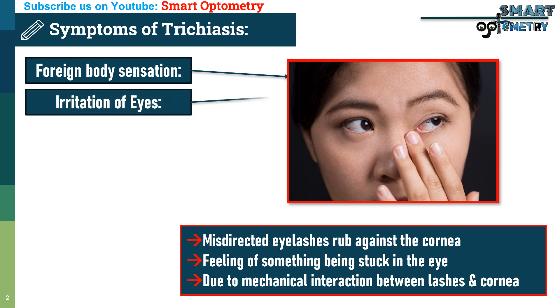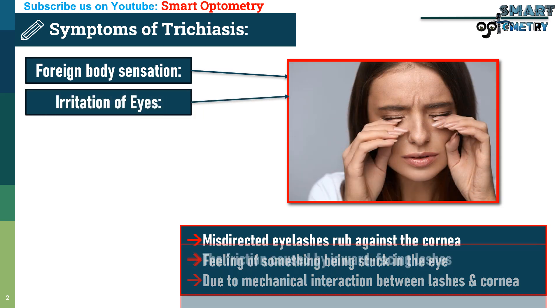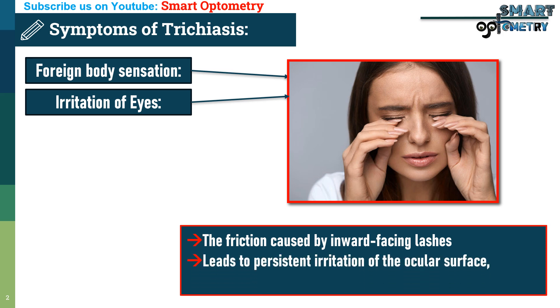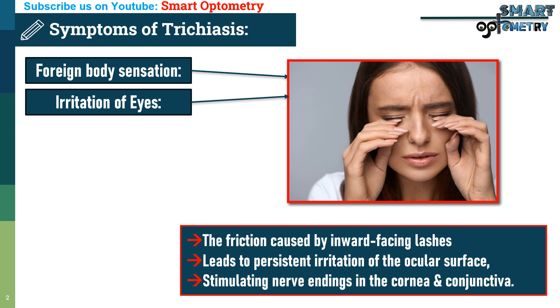2. Irritation of eyes: The friction caused by inward-facing lashes leads to persistent irritation of the ocular surface, stimulating nerve endings in the cornea and conjunctiva.